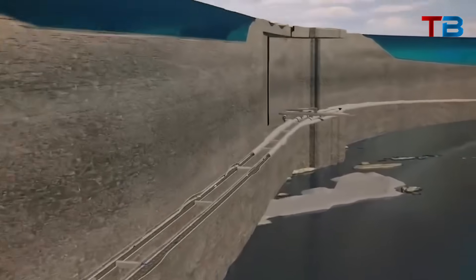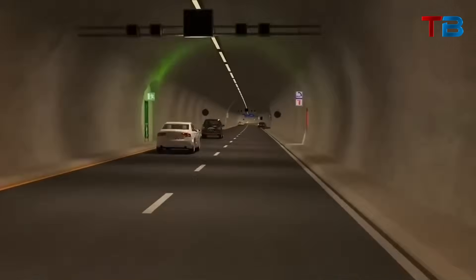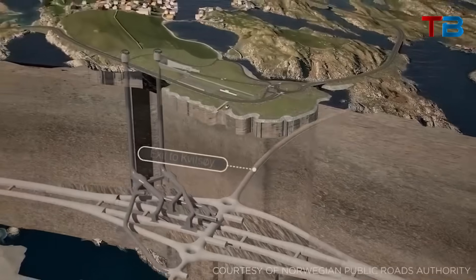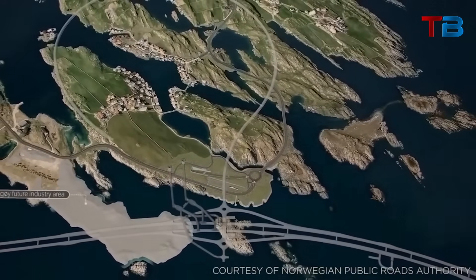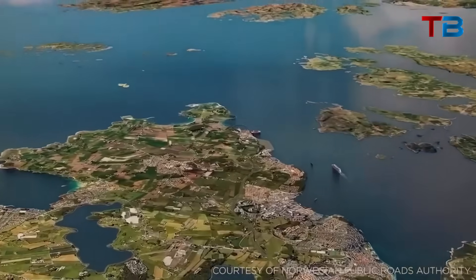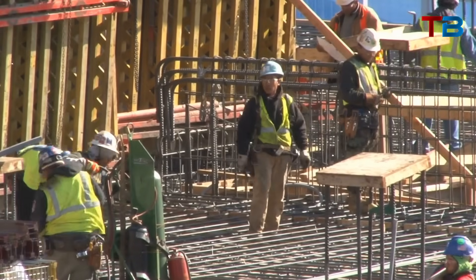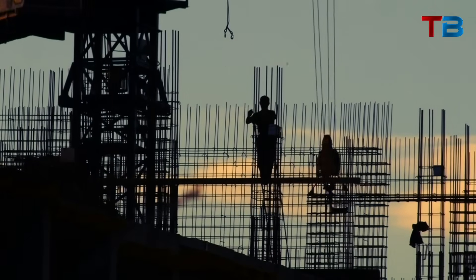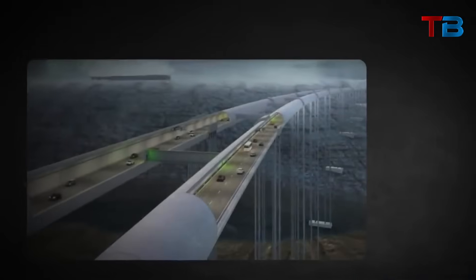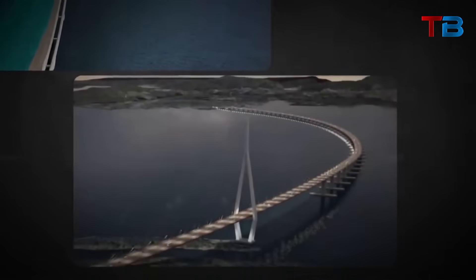But just how rough do conditions get out there? With peak winds over 90 miles per hour and waves up to 65 feet, the North Sea is capable of extreme brutality, and Norway's western coast consistently faces the full wrath of this volatile body of water. Engineers on the Rogfast Link project have gone to great lengths analyzing historical weather data for the area. They've then run advanced 3D simulations recreating the very worst combinations of wind, waves, currents, and tide to assault their tunnel designs with.